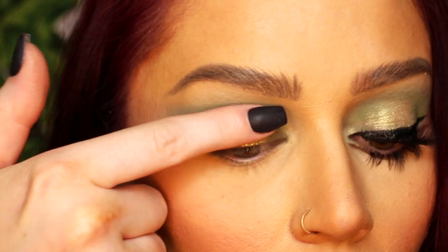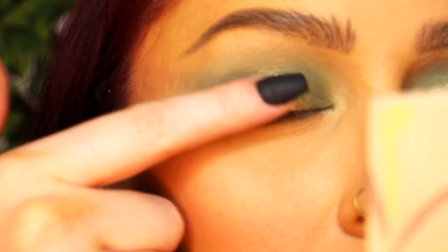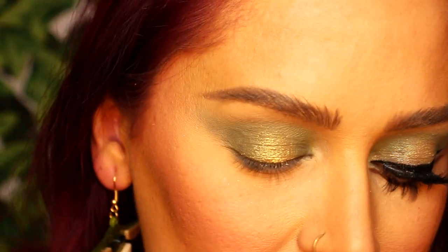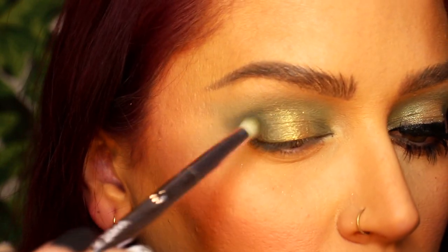Spreading that color out and really diffusing it into the greens. I'm going to add another layer focusing more on the center. Can we talk about how gorgeous that color is? It's just such a true gold, but with the green it just does something amazing. I'm going to go back in with the pencil brush that had the darker greens on it and lightly diffuse those edges.